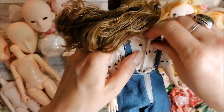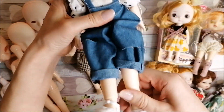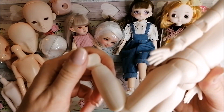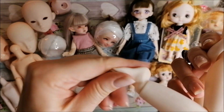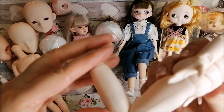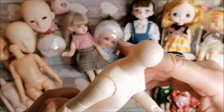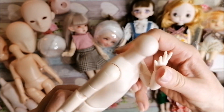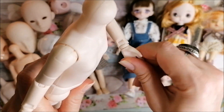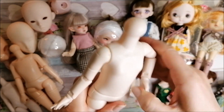These doll bodies are not bad quality at all. The articulation is okay — about 90 degrees at the knee, and the hand can fold as well. The hands are rubberized — they've got a rubbery feel to them.